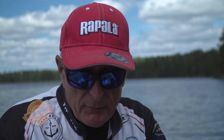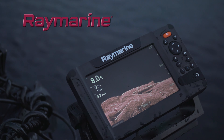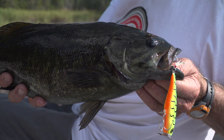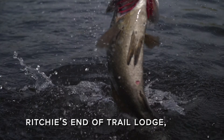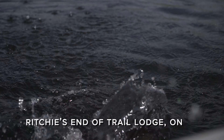This lure doesn't have any rattles — it's extremely light. It reminds me of like a number seven or number nine original floating Rapala. When you think of Northern Ontario, most people think of walleye fishing, pike fishing, and trout, but very few people think of big bass. When you get to certain parts of Northern Ontario, there are a lot of smallmouth bass lakes, and they do get quite a bit of pressure.